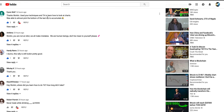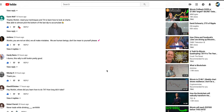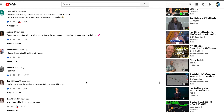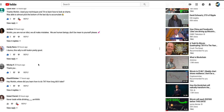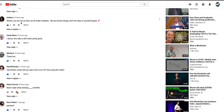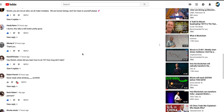Flynn Wolf says he used my techniques and TA to learn how to look at charts and was able to almost pick the bottom of the last dip — that's awesome, congratulations. For those of you new to trading and having a tough time reading charts, I am going to put out a video on how to read candlesticks — very basic, more for investing and longer-term holds. I may put it out later today or tomorrow, so keep an eye out for that.